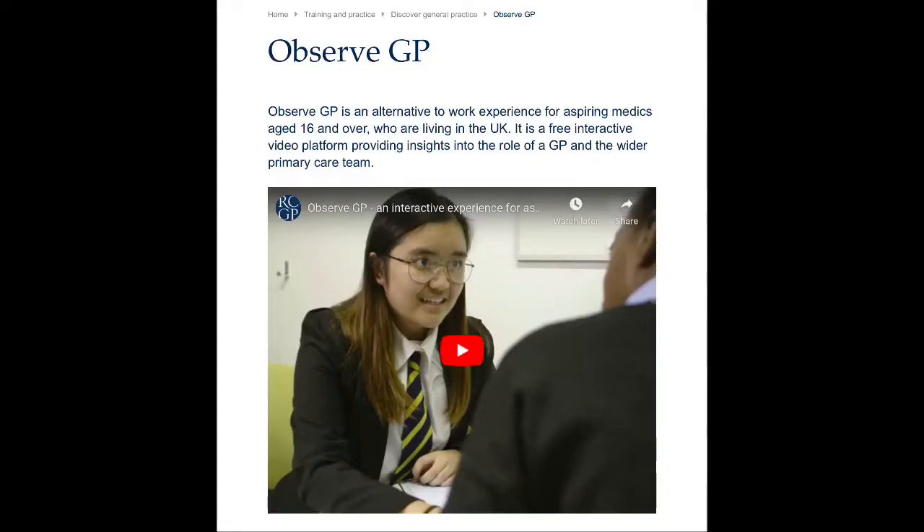Because of the current coronavirus pandemic it may be more difficult to get work experience. There are two virtual work experience placements that are available and free: one by the Royal College of General Practitioners (RCGP) and also Brighton and Sussex Medical School. If you are really struggling to get work experience in a hospital or GP setting, or even if you already have that, it may also be good to secure work experience in other caring environments.